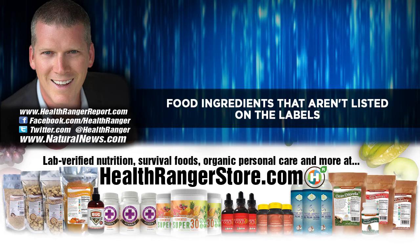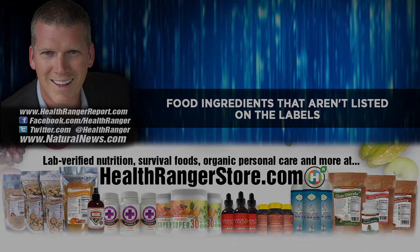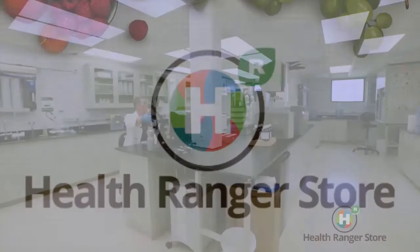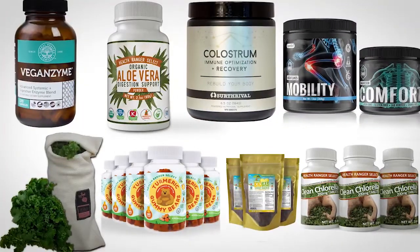My name is Mike Adams. Thank you for listening and watching CounterThink. My work is supported by the Health Ranger Store at healthrangerstore.com — the only online retailer of foods, superfoods, and nutritional supplements that conducts glyphosate testing in an ISO-accredited laboratory that I own and run. We test our products for glyphosate and certify them as glyphosate tested. If you want clean food, check out healthrangerstore.com — the world's largest selection of lab-verified superfood and nutritional products for healthy living.